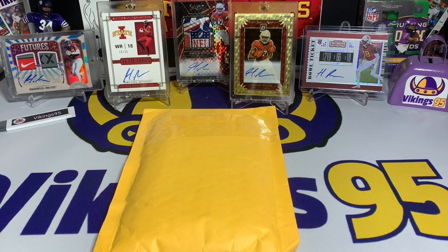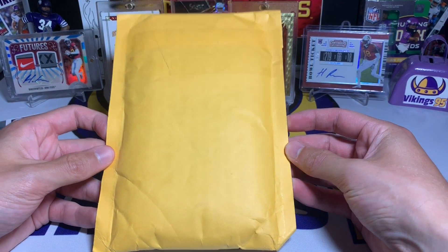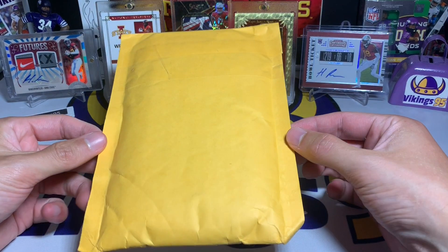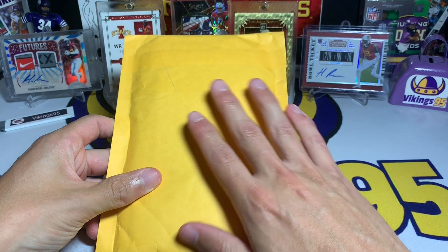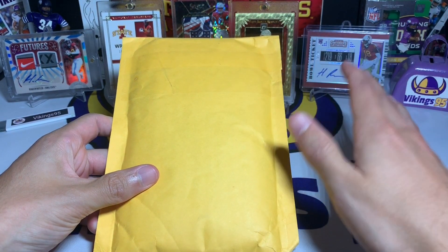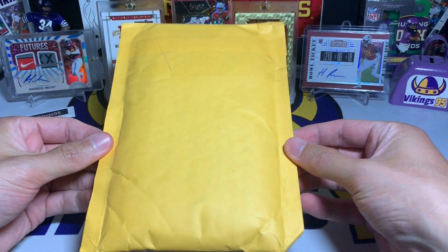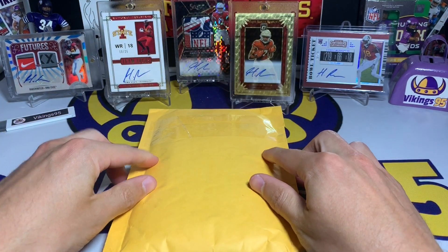What's going on YouTube, happy Wednesday — it's Vikings 95 here and we have our football eBay mystery pack. We do these once a week, this is typically the Wednesday video. I've done it for the past couple months. This one was not sent to me by anyone — I paid for it on eBay, so there should be no special treatment or anything.